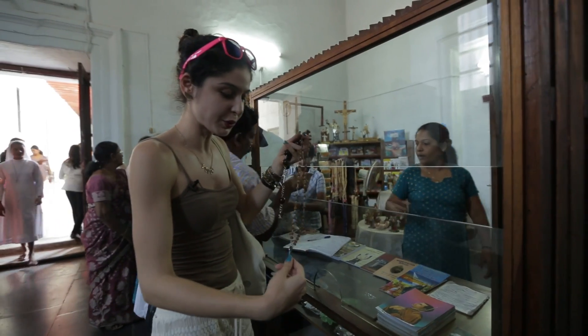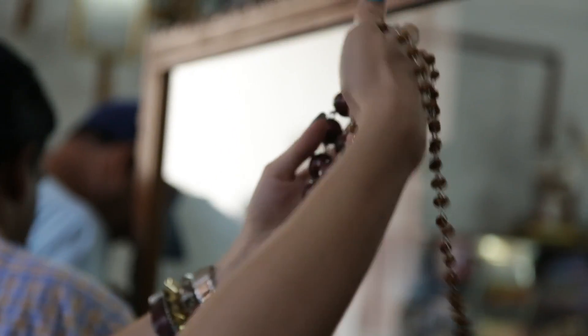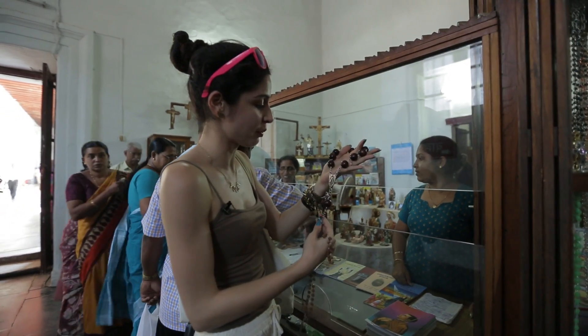They have these beautiful wooden rosaries that I haven't seen anywhere else in India and they're absolutely beautiful for your house, for your prayer stand. You should definitely pick up one when you're here.